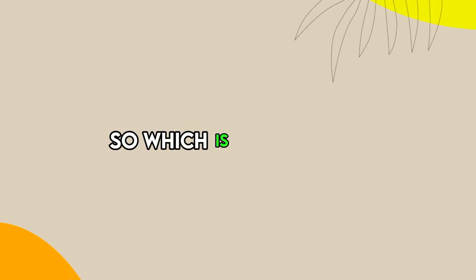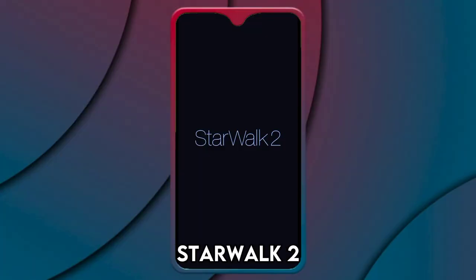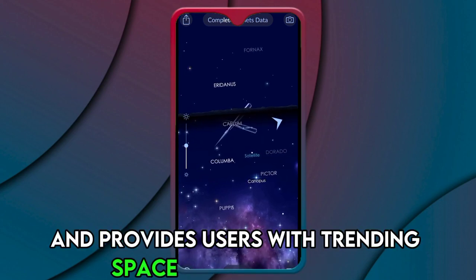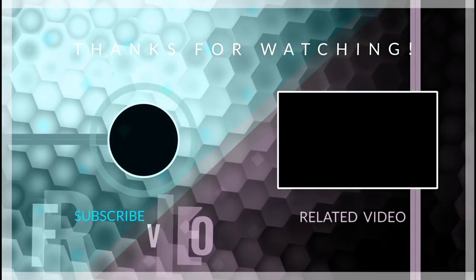So, which is the best app from the list? Our top pick is Star Walk 2. We loved it because it has a user-friendly interface and provides users with trending space news and events. Thanks for watching, till next time.